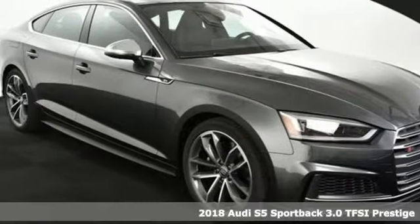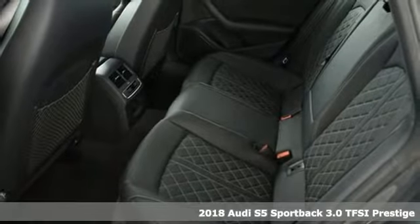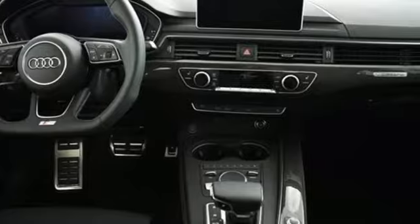It's a 2018 Audi S5 Sportback. It has a body that doesn't quit and an engine that can easily keep up. It comes with the features you need, and better yet, want.